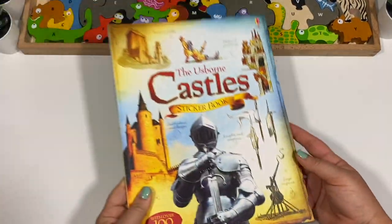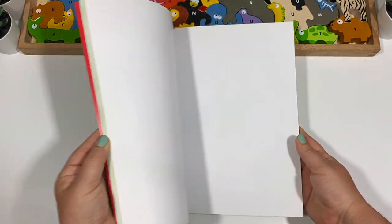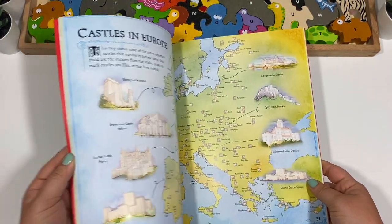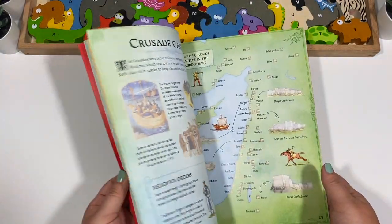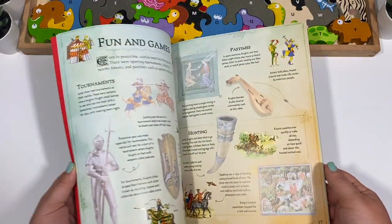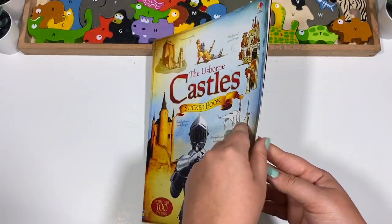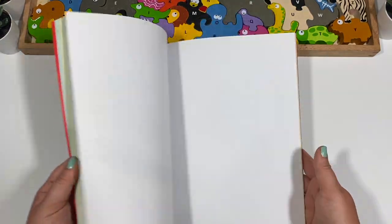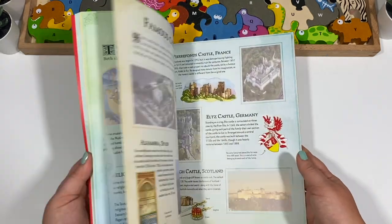And then the Usborne Castle Sticker Book — I promise I didn't just get sticker books, but a lot of what I'm showing in this stack apparently is. This seems super fun especially when we do medieval times, which will be a couple of years from now for us. Currently we're doing around the world and animals, but this will be amazing to add when the time comes.